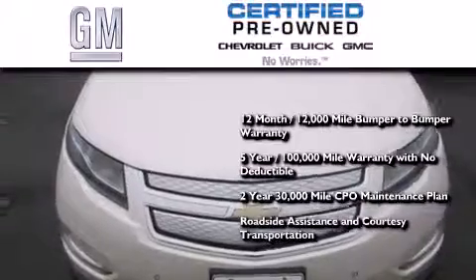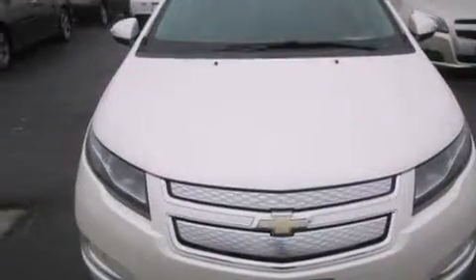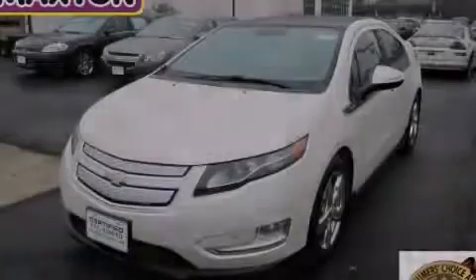Plus roadside assistance and courtesy transportation. Stop by today and test drive this automobile for yourself.